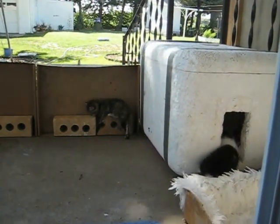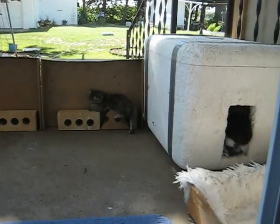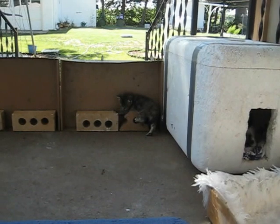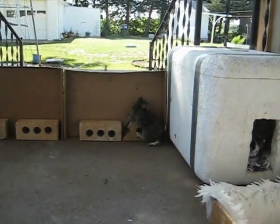Nope, it sure doesn't! And then Oreo thinks he might just go in his house for a little while. He's gonna be a big fluffy kitty, he sure is. Okay, that's all for the moment — back to gardening now. Bye!